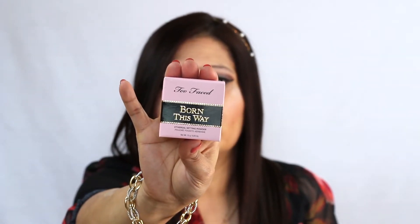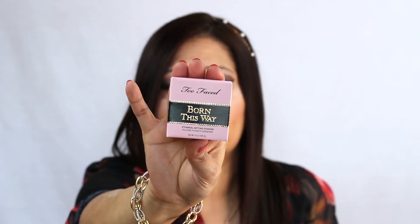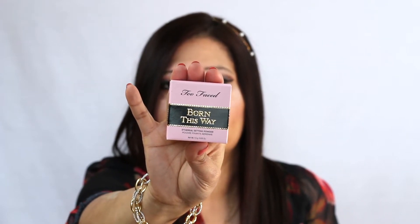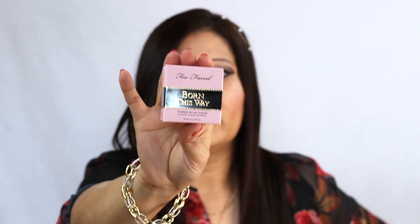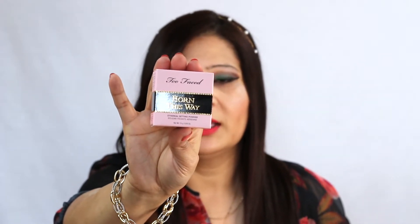I've never used Two Faced setting powder before, so I figured it's a good way to try a different brand. If I like it, I'll get the full size next time. It had really high ratings and great reviews, so I'm looking forward to trying it.